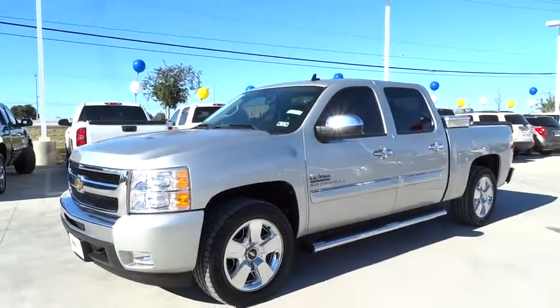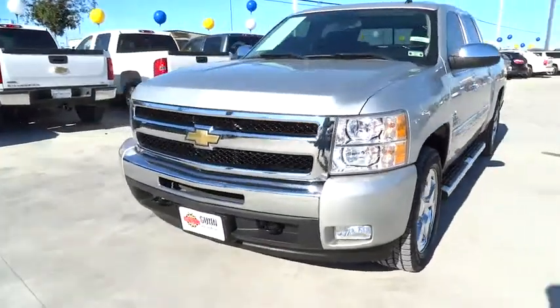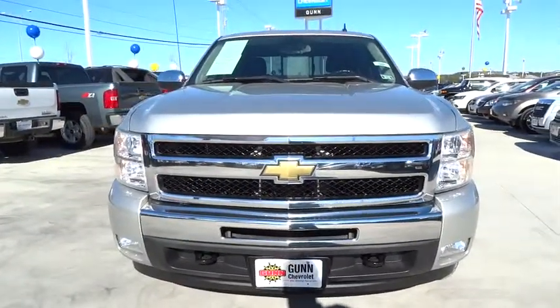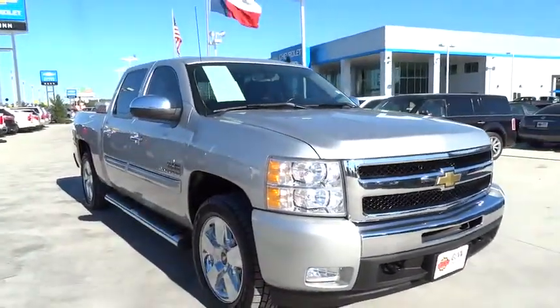2011 Silverado 1500. The Chevy Silverado 1500 has the lowest cost of ownership of any full-size pickup and is priced below $30,000. This vehicle has less than 35,000 miles.